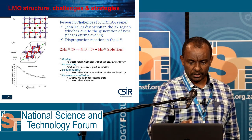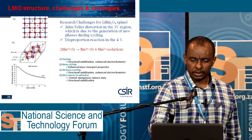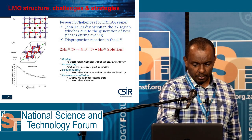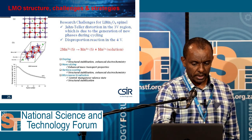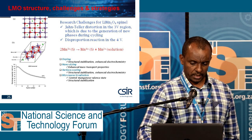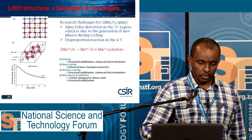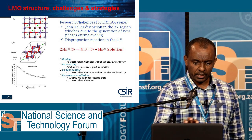This is how the LMO structure looks. Because of the disproportionate reaction at 4 volts, there is capacity fading — the capacity is dropping drastically with cycle number. So we improve the performance and stability of our cathode materials by doping and by microwave radiation, and by nano sizing.